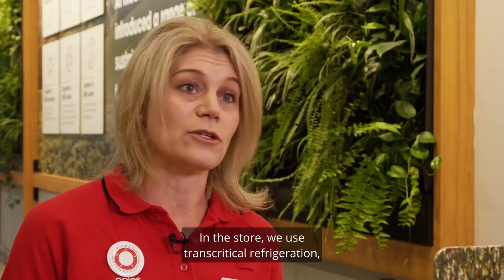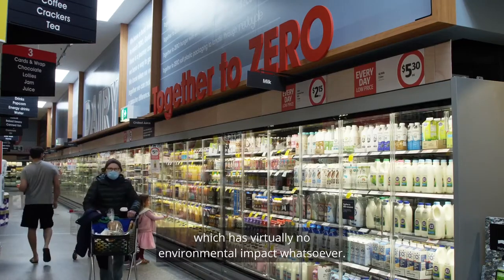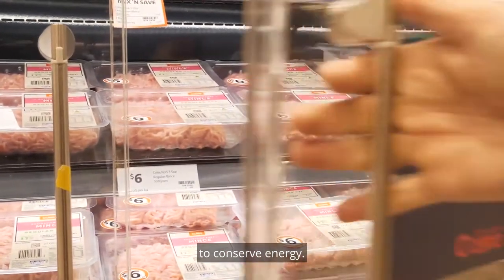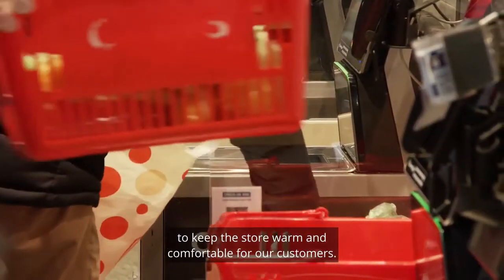In this store we use transcritical refrigeration — that's natural refrigeration which has virtually no environmental impact whatsoever. We have doors on most of the fridges in the store to conserve energy. We also use some of that heat generated by our fridges to keep the store warm and comfortable for our customers.